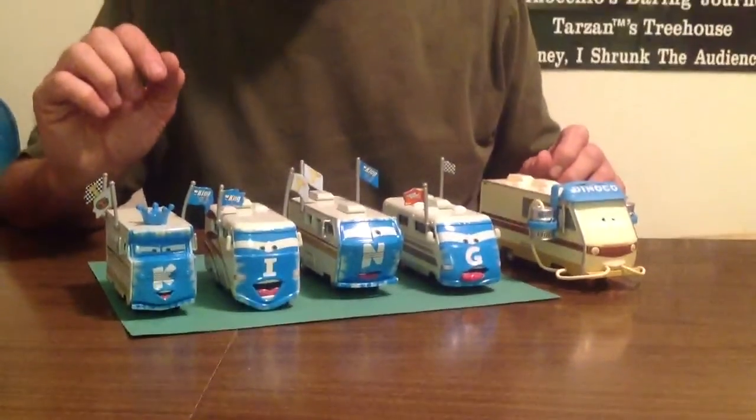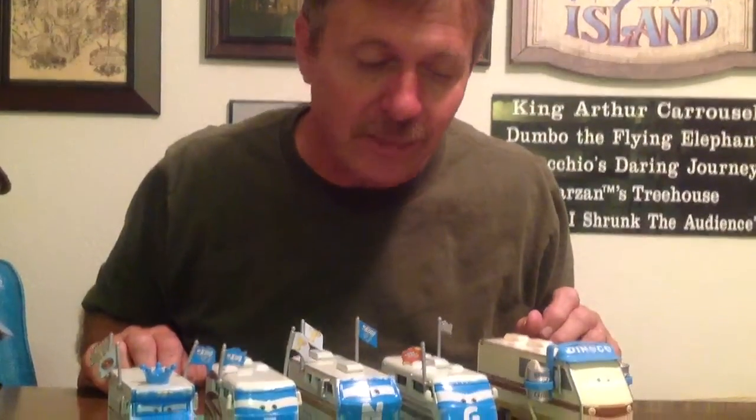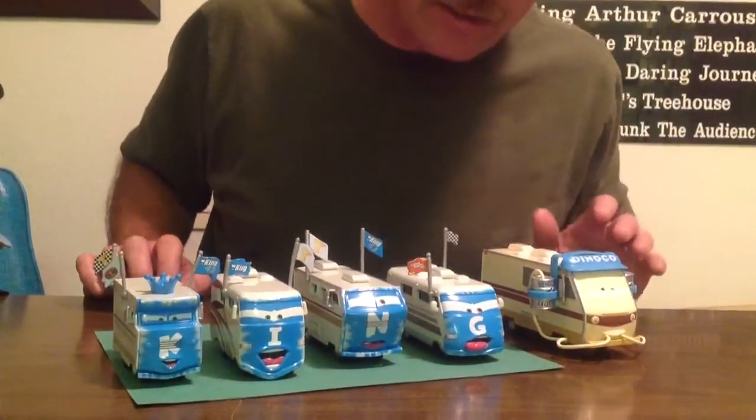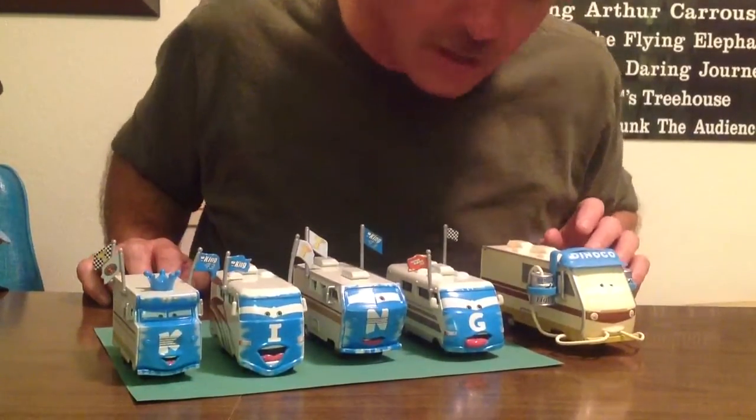In Planes, they're coming out with a couple this year, and hopefully we can get those and add to our collection. There's not a whole lot to say about these — the colors are the same, just like Dinoco here. If you notice, the blue is kind of the same, but very cool collectibles. Watch for more videos — see you later, bye bye!